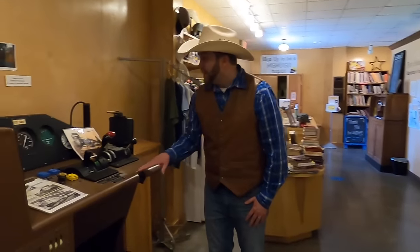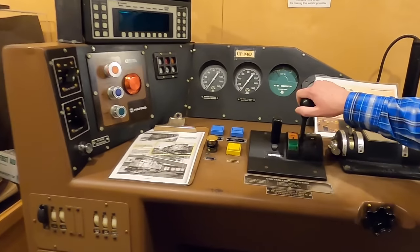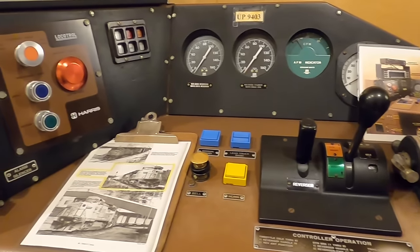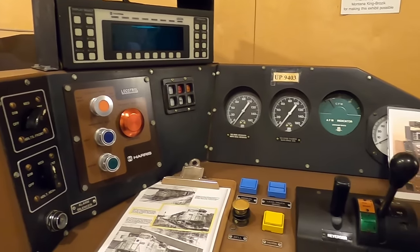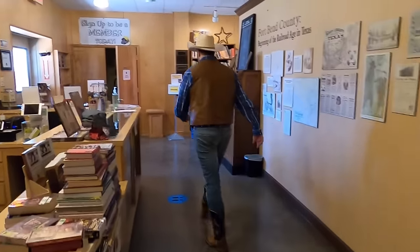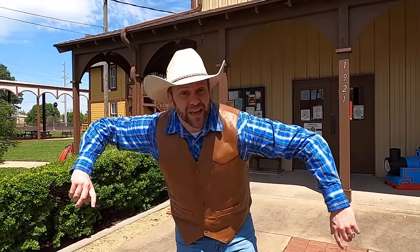And look at this — this is what the inside of a train looks like where the driver is. This would be like the brake switch right here, and this is like the speed, I think. I'm not real sure because I'm not a train conductor, I'm a cowboy. But there's a whole lot of switches and buttons and important things. Alright cowboys and cowgirls, I hope you learned a lot about trains and enjoyed seeing all those cool trains running around. We saw the little bitty ones, we saw the bigger ones, and we even went inside real trains. I had a blast. If you had fun, go ahead and subscribe to Cowboy Jack on YouTube. And until next time — yee-haw!